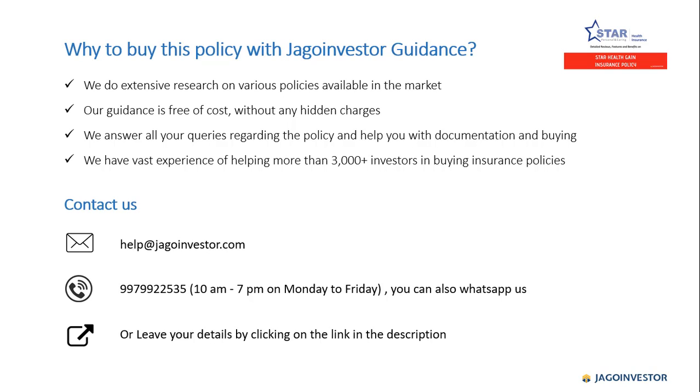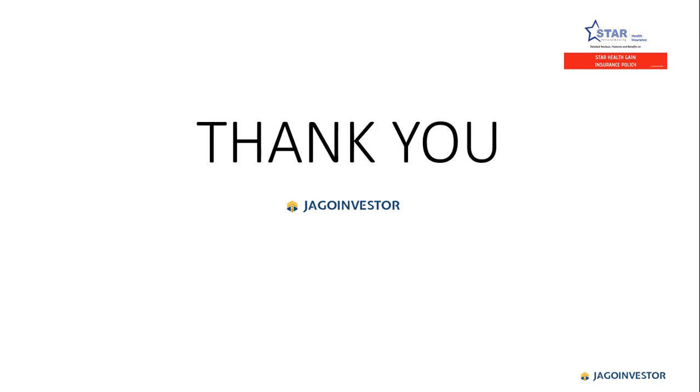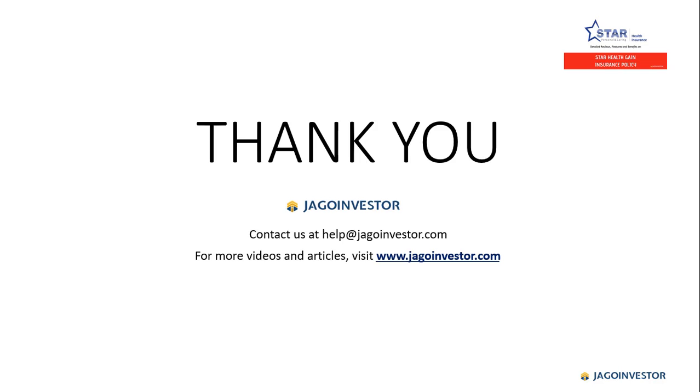You can also call us at the number shown on screen between 10 AM to 7 PM, Monday to Friday, or WhatsApp us on the same number. A link is also left in the description — click on it, fill up your details, and our team will get back to you within 24 working hours. Thank you very much. For more valuable videos and articles, please visit www.jagoinvestor.com.